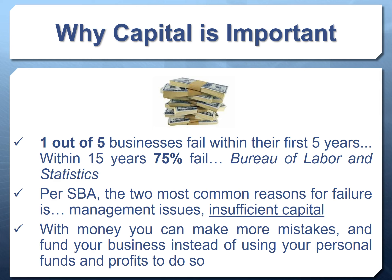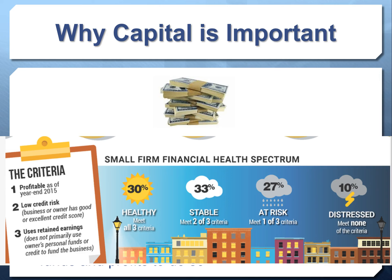As business owners and entrepreneurs, a lot of us are making mistakes all the time because we're learning as we go. The more capital you have to help you through that learning process, the more stable your business will be. An infographic from Small Business Trends shows three factors: you're profitable, you have a low credit risk with good or excellent personal or business credit, and you don't primarily use the owner's personal funds.